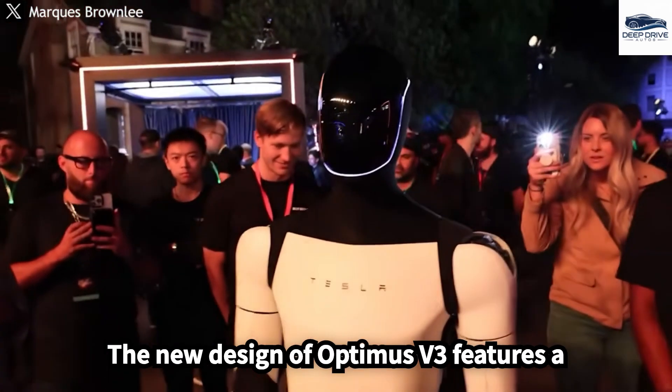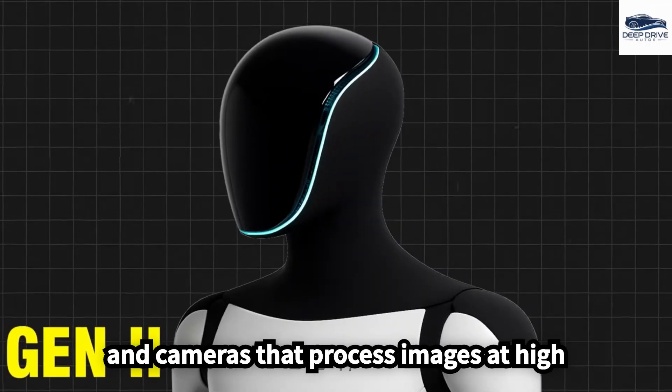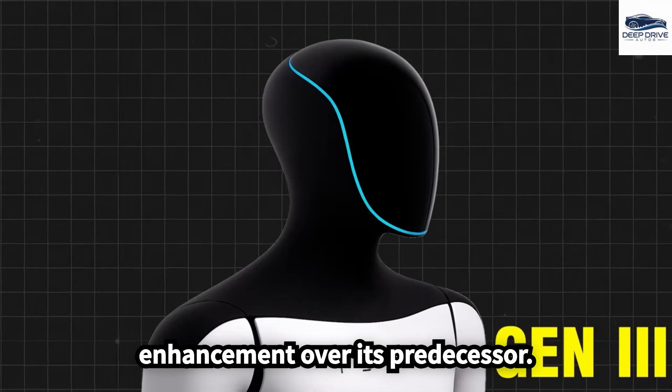The new design of Optimus V3 features a sleek head equipped with advanced sensors and cameras that process images at high speed. This upgrade signifies a major enhancement over its predecessor.